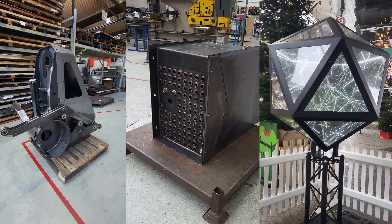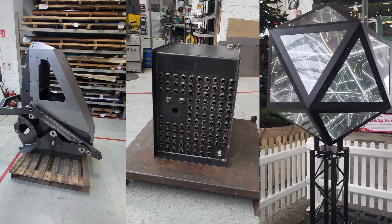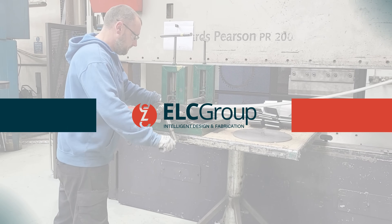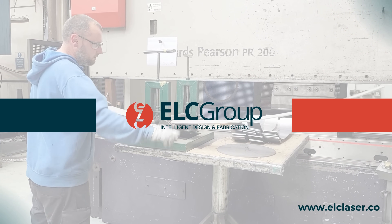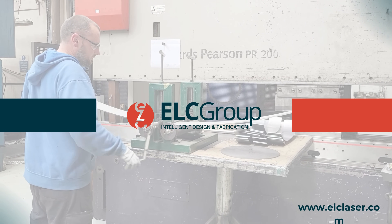Some of our recent projects include an electric mini-loader, a hydraulic oil cooling system, and an icosahedron, each crafted to our clients' individual specifications. Discover more of our innovative products at www.elclaser.com. Thank you.